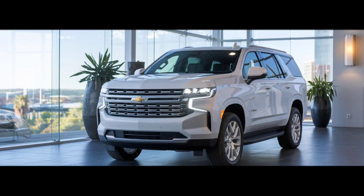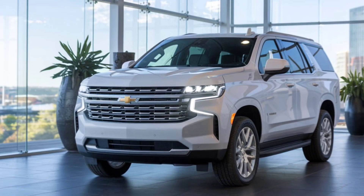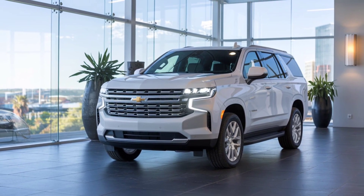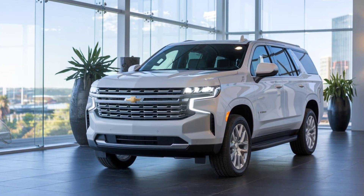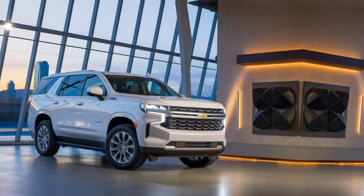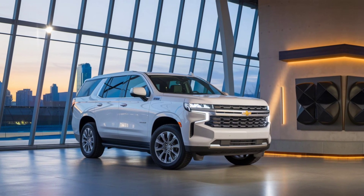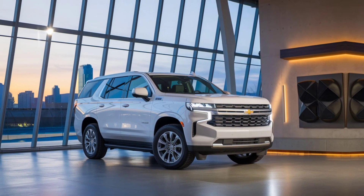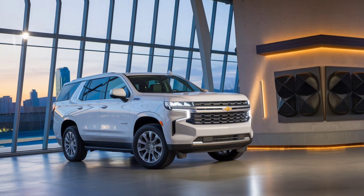Welcome to our full review of the 2025 Chevrolet Tahoe, the ultimate SUV that combines power, luxury, and versatility. The 2025 Tahoe boasts a refreshed, more aggressive front grille, sleek LED headlights, and aerodynamic lines that give it a commanding presence on the road. And you'll find a spacious and refined cabin.